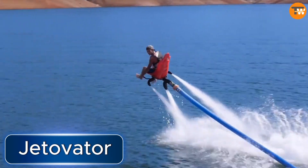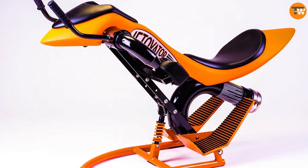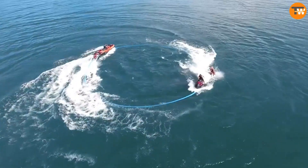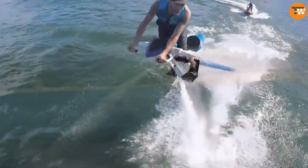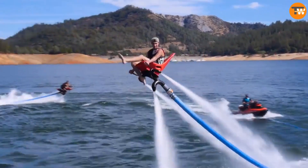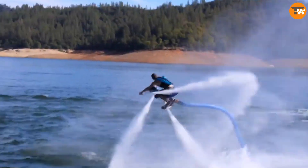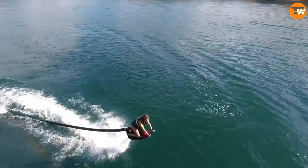Jetovator — an American company that's been around since 2011 and does something pretty cool. They make gear for flying over water. It's actually pretty simple: they take a jet ski and attach a hose to it, which shoots water up to the Jetovator gear. The company says it only takes about 20 minutes to get the hang of using their equipment. All you have to do is learn how to tilt the water jets in the right direction.